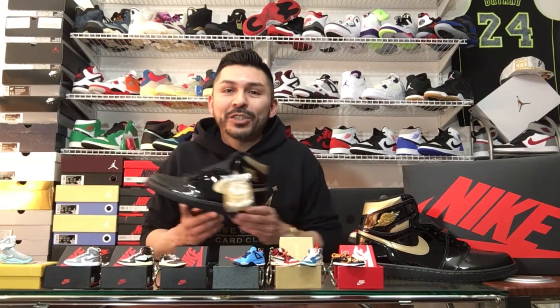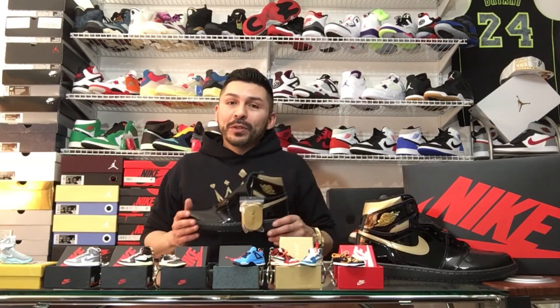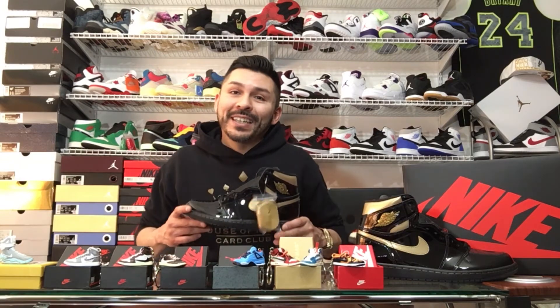There you have shoe number two — the black and gold metallic Jordan 1. Guys, comment. Let me know what you guys think. Was this caliente or was it miel compared to the Jordan 1 gold? Both of them are super, super clean. I'm glad to add them to the collection.